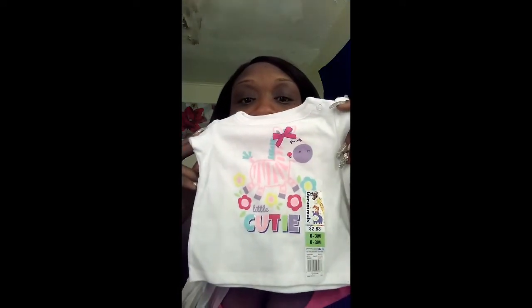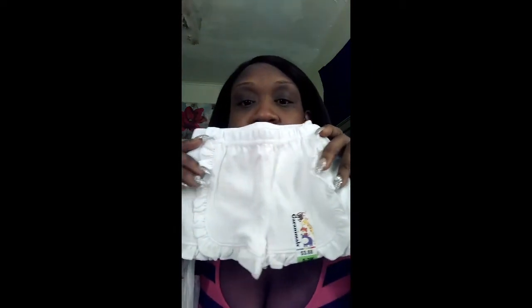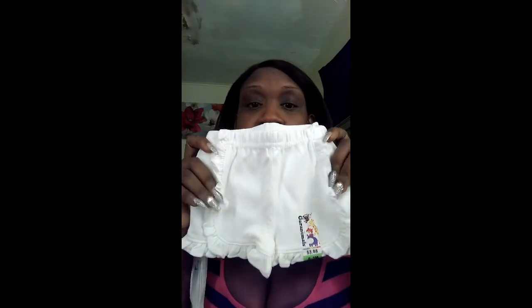Then she got this cute little shirt from 0-to-3 months — it looks actually bigger but it is 0-to-3 months, which I thought was cute. And she went and got the cute little ruffle shorts to go with it. Oh my god, that is so adorable — I just love that. That white — I know a lot of people don't like white because kids get it dirty fast, but it's hot, and white is a must-need color in your wardrobe.